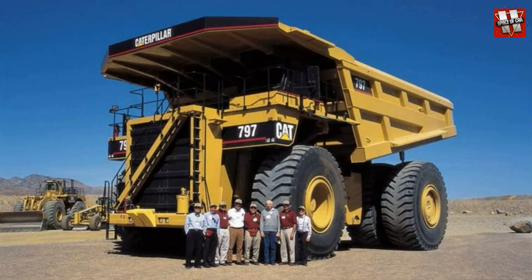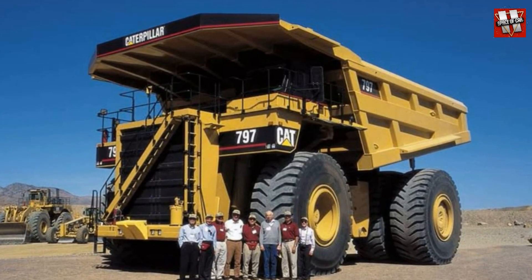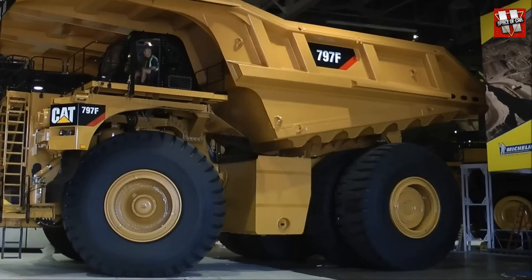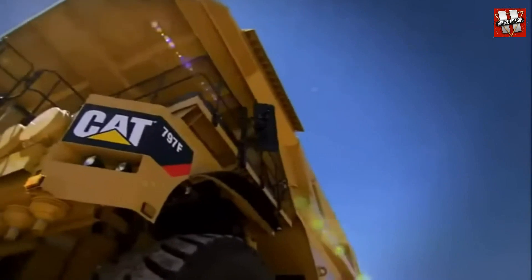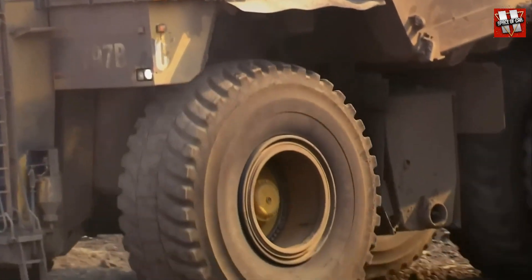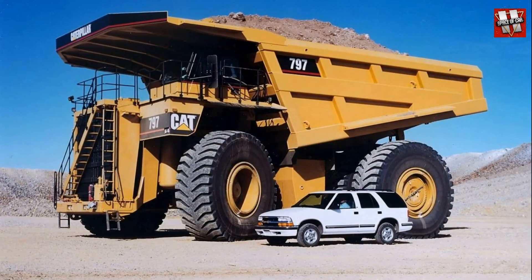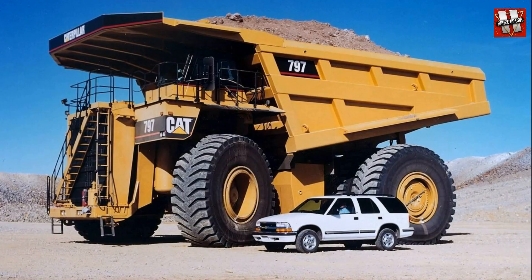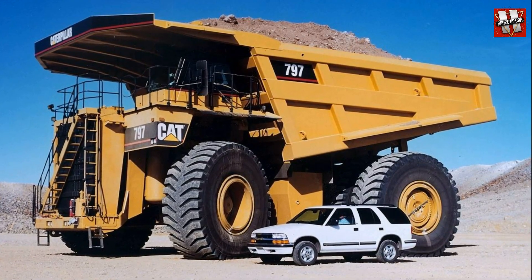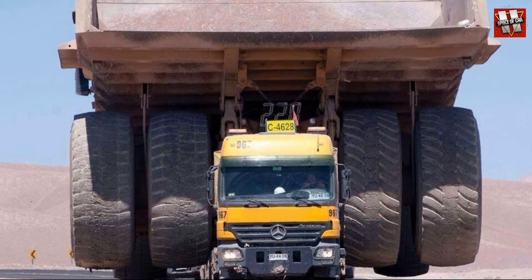The Cat 797 featured a two-axle design with a traditional mechanical transmission, instead of the diesel-electric powertrain common in mining dump trucks. Its dimensions were: a length of 14.5 meters, a width of 9 meters, and a height of 7 meters. The truck's curb weight was 321 tons and its payload capacity was 327 tons, breaking the record held by the Terex Titan after 25 years. It was equipped with two sequentially connected Caterpillar V-type 12-cylinder diesel engines with a total displacement of 106 liters and a power output of 3,400 horsepower.